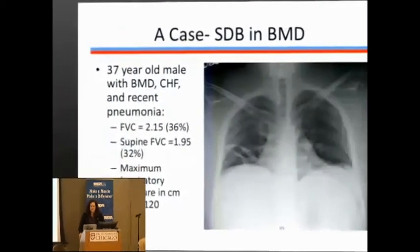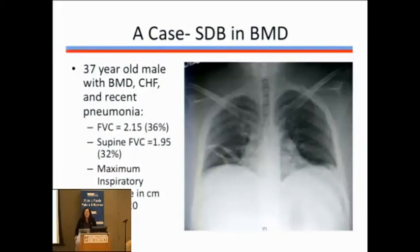I'm going to try to make up some time because we're running a little behind, but I want to start with a case because I think it helps to illustrate a lot of things that can go on. This is actually a real case: someone who was 37 years old with Becker muscular dystrophy who presented to our emergency room with complaints of cough and fever.